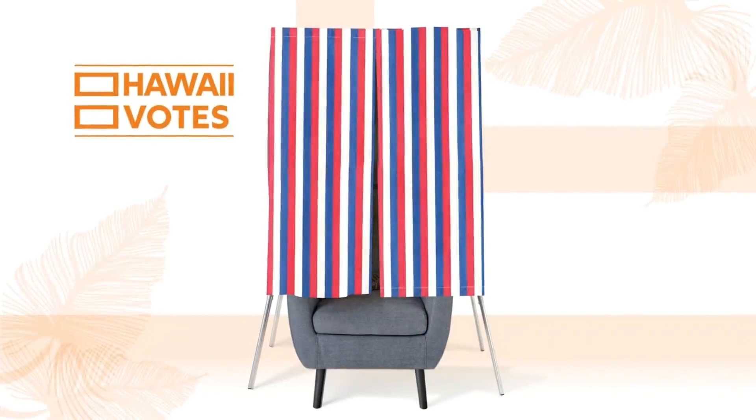If you haven't received your ballot yet, you can do two things: you can call your county clerk's office to find out where your ballot is, or you can go online to see if you're properly registered, because ballots are not forwardable through the mail. So if you're not properly registered, you won't get your ballot.